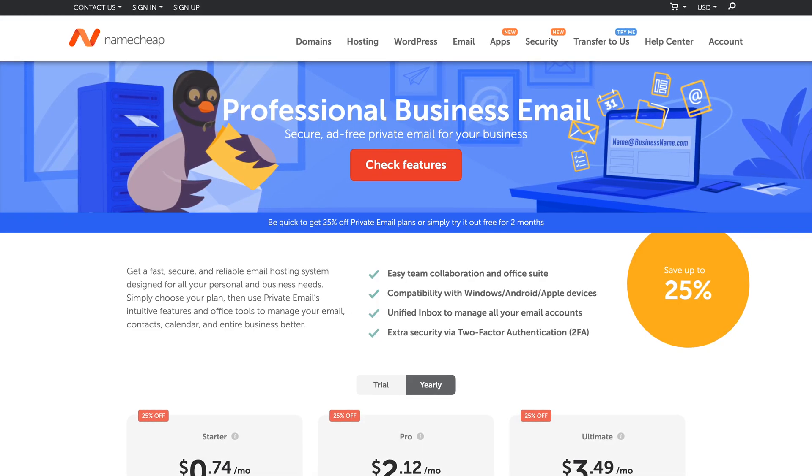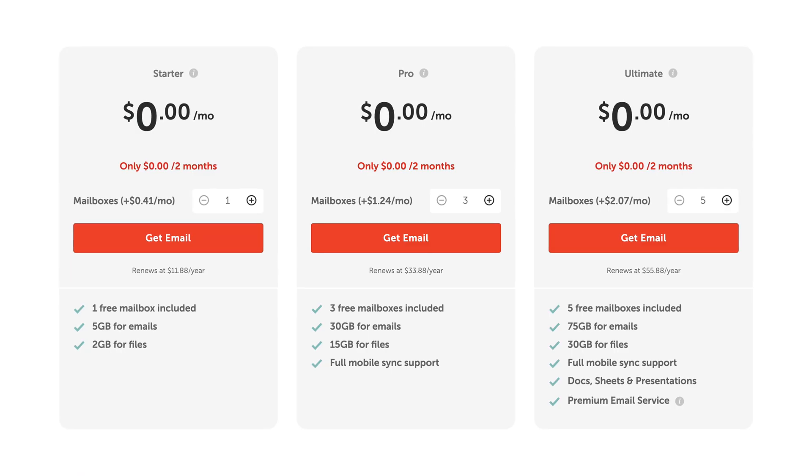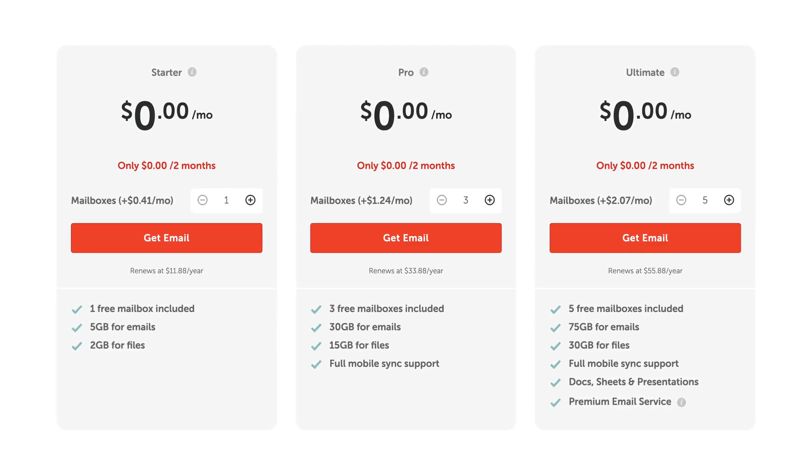If you've been watching the channel, you already know I love Namecheap. Starting at $11.88 per year with a two-month free trial, private email hosting is affordable, reliable, and simple. If you're already a Namecheap customer, it's super easy to set up. If you're not a Namecheap customer and your domains are held elsewhere, that's okay, because you can still use private email hosting. Start with the two-month free trial so you can set it up and see what you think.